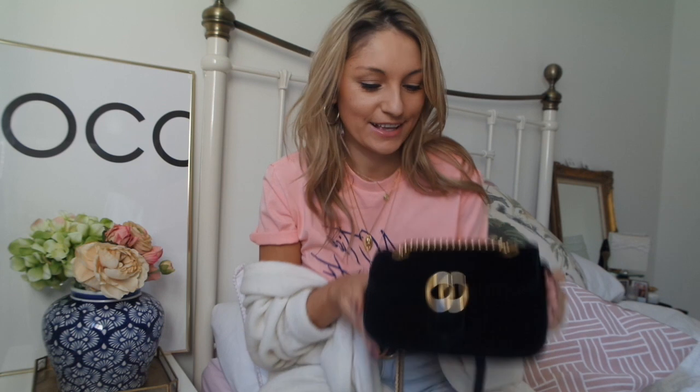Hello and welcome back to my second sit-down YouTube video. Last time I said I was going to do a little Gigi Marmont Gucci bag review, because this February marks the point where I've had this bag for one year.